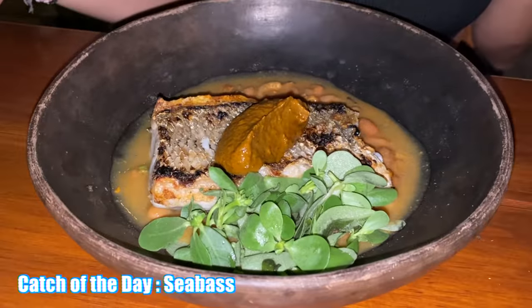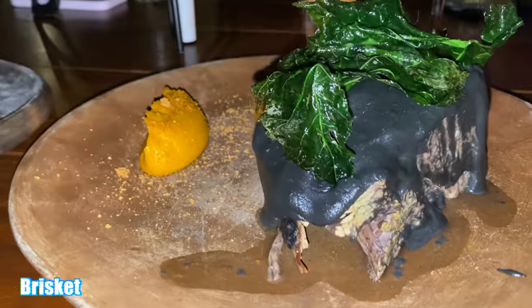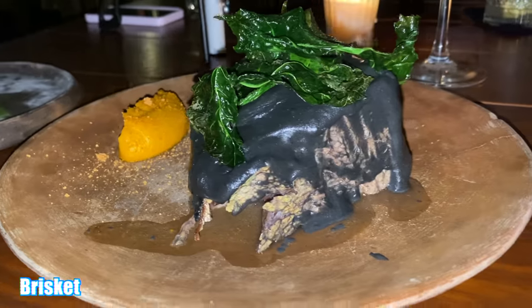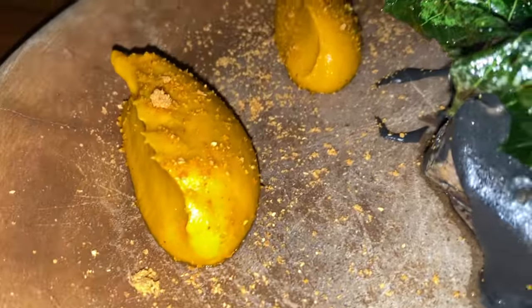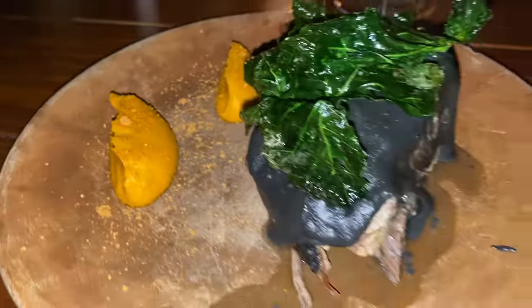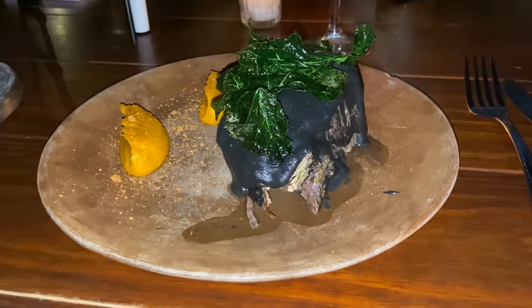Wow, look at that brisket! The waiter explains the black sauce on top is recado negro — a condiment from this region of Mexico, made with different chilies, onion, and roasted garlic. It's like a mole, same preparation, all roasted. His personal recommendation: dip the brisket with the smoky carrot — that's the balance of the dish, so eat them together at the same time.